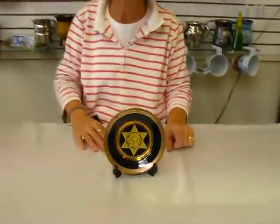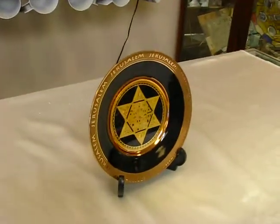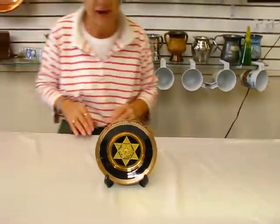Hi, it's Hava from Aaron's Jewish Books and Judaica in the Mahal City of Denver. I have a ceramic plate — it's approximately six inches wide. It features the Star of David in the center, and the word Jerusalem is all around the outside of the plate.